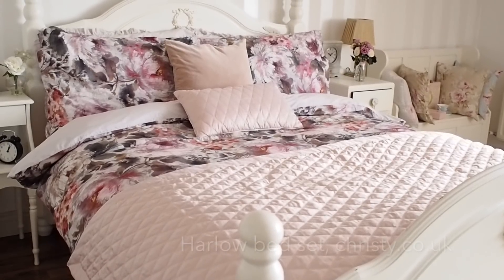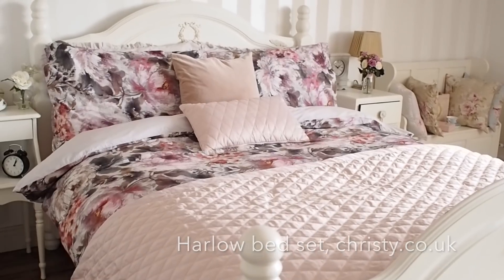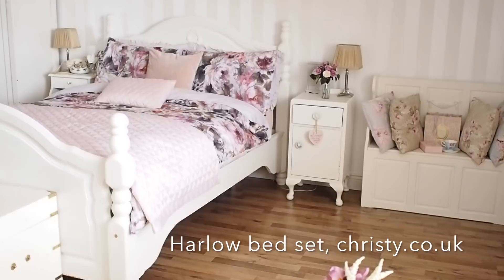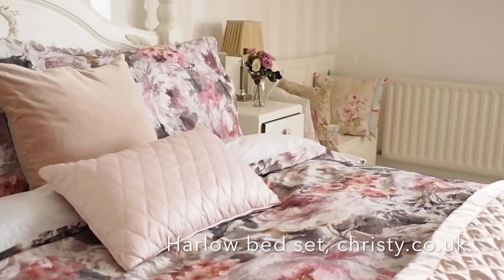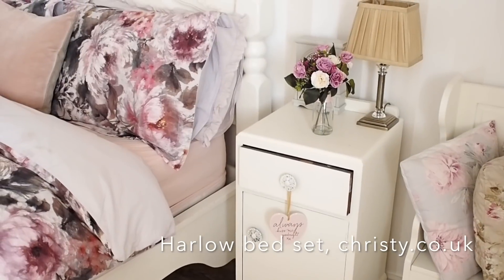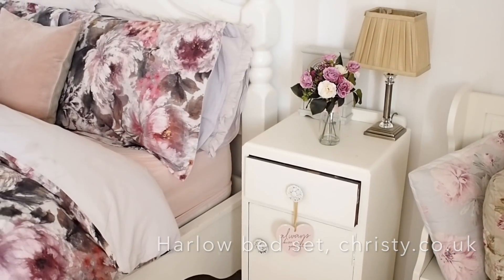I went for the Harrow set — Harrow or Harlow? I'll put the correct name here. This is a darker pink burgundy and the colours in it are amazing. It's a floral bed set with matching pillowcases, and I also got the little cushion. There is a bedspread that matches the cushion, however the bedspread was out of stock when I was picking the bed set.